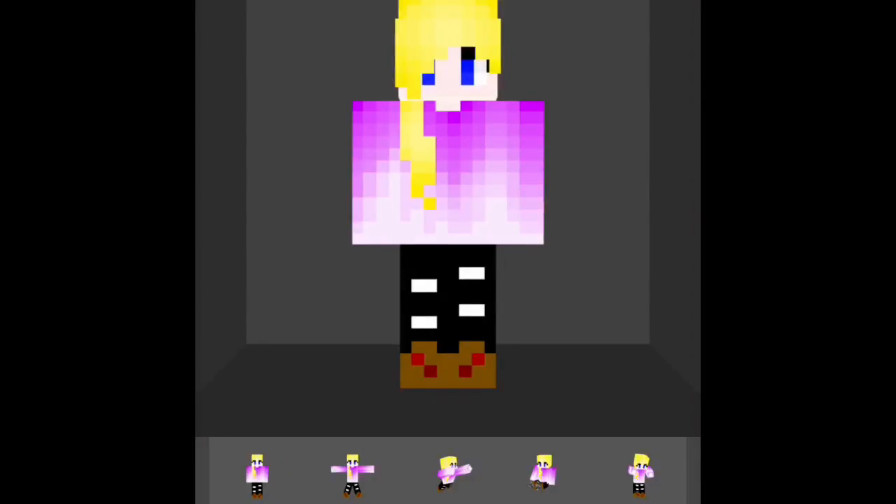Hey guys, it's LittleElie and today we are doing Minecraft Skin Seed People Review Part 1.